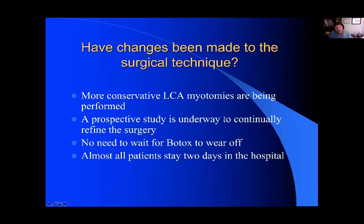We used to cut a lot of the LCA muscle, and now we do a very modest resection of that tiny muscle. How have we changed it? More conservative LCA myomectomies. We continue to refine the surgery, although at this point we've done hundreds and hundreds of patients and it's pretty consistent. At one time we needed patients with no Botox on board, but that's not really the case anymore because we can find the nerves without stimulation. Almost all the patients stay two days in the hospital — the day of surgery and one more day to make sure they're swallowing adequately — and then they can go home.